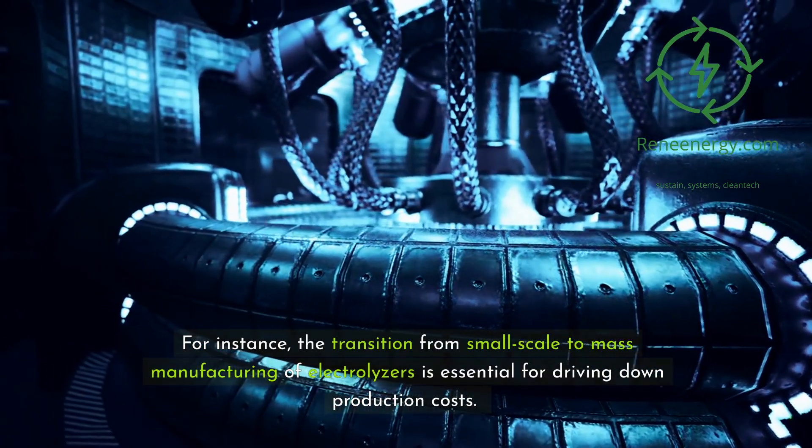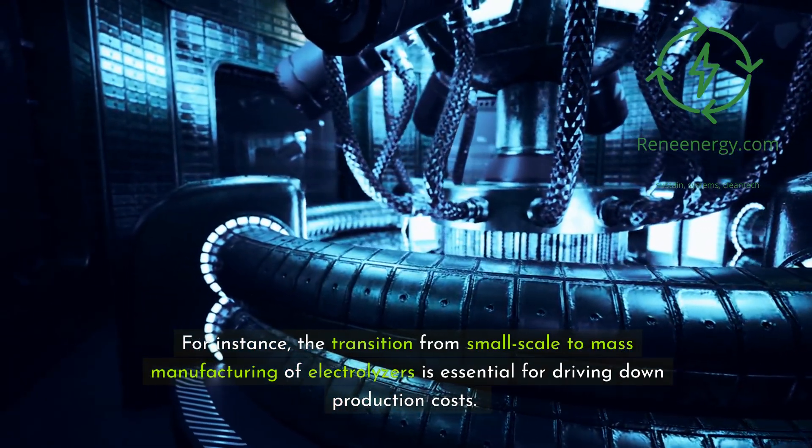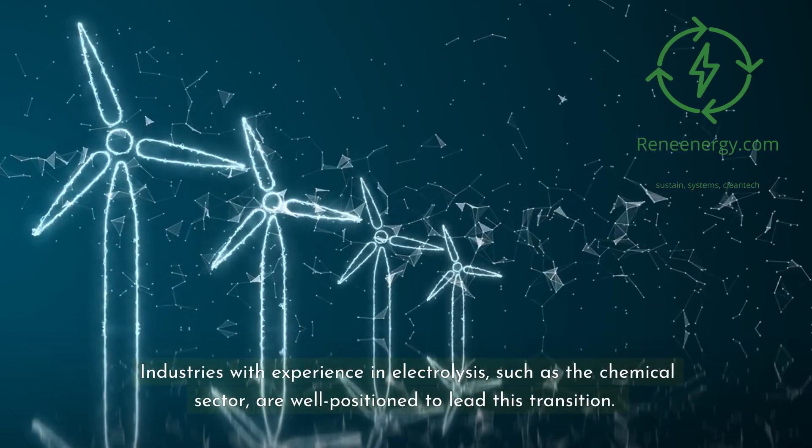The transition from small-scale to mass manufacturing of electrolyzers is essential for driving down production costs. Industries with experience in electrolysis, such as the chemical sector, are well positioned to lead this transition.